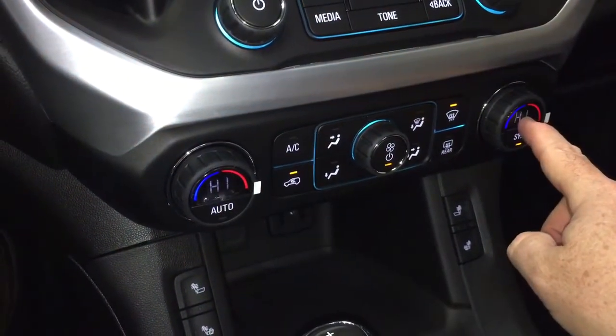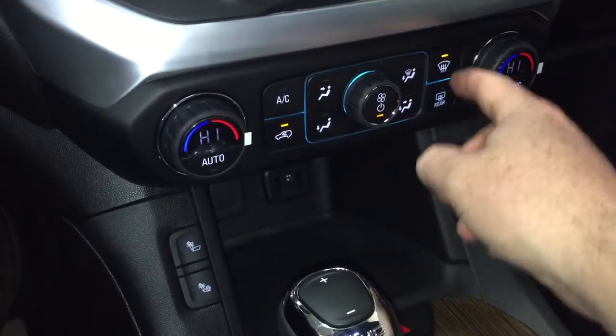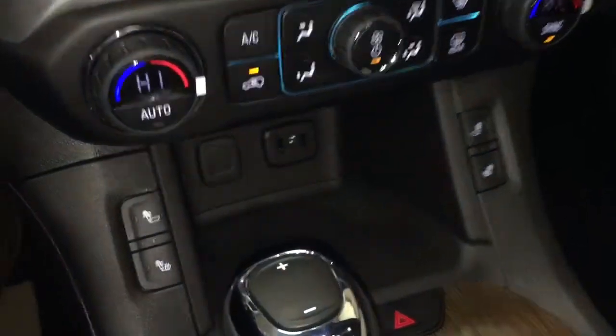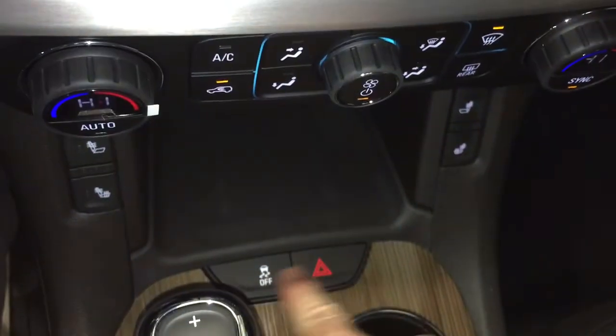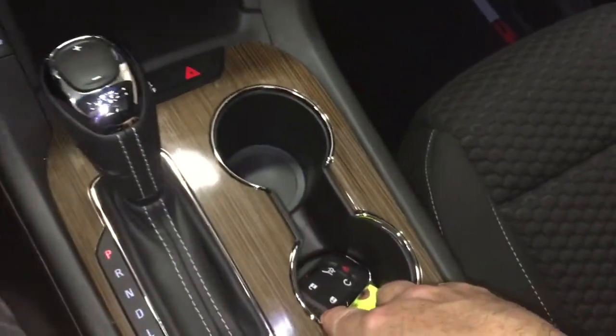Dual zone climate control for heating and air conditioning — you've got your AC button, fan speed control, front and rear defrosters, and heated seats both driver and passenger side. Down below you've got two USB ports, auxiliary and 12 volt, traction control and hazards, and those nice wood grain trim notes found throughout the vehicle.